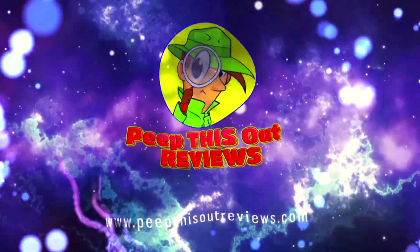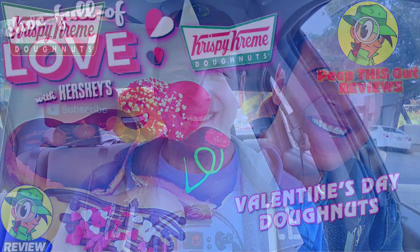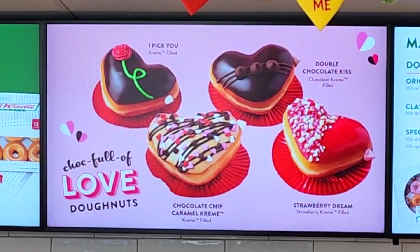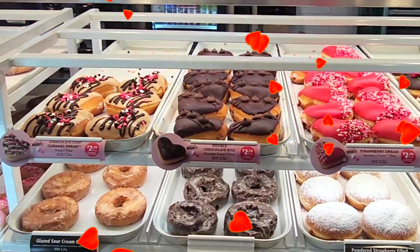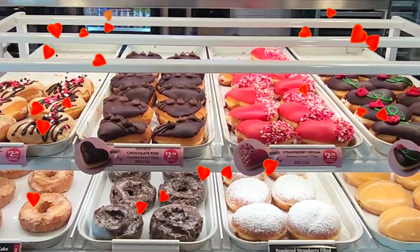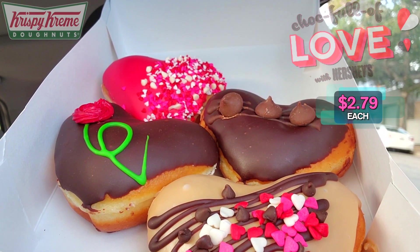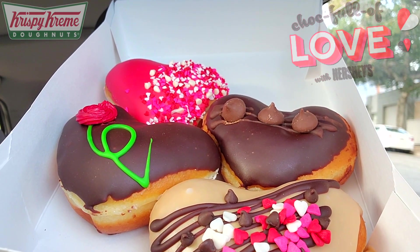Welcome to Peep This Out Reviews with Ian K — stay frosty! Today I'm over at Krispy Kreme to check out their latest collab, this time with Hershey's, as they unveil something sweet for you and your sweetheart between now and Valentine's Day. It's chock full of love over here with their all-new Valentine's Day donut collection — a very lovely situation of heart-shaped goodness. Let's break each of these down.